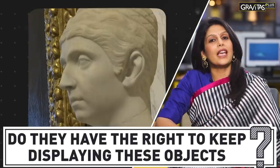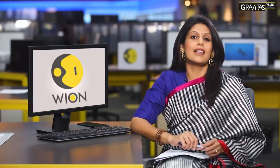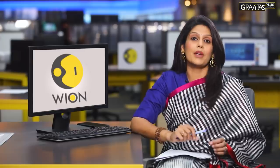So here's a question — do they have the right to keep displaying these objects? In law, a thief is not allowed to keep ill-gotten gains. No matter how long ago they were taken, they must be returned.